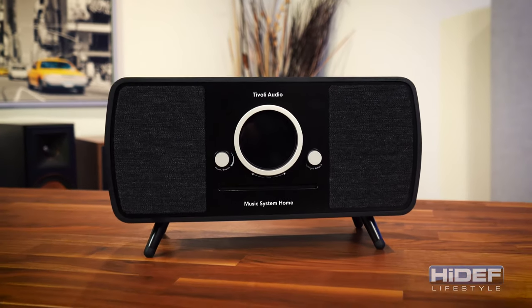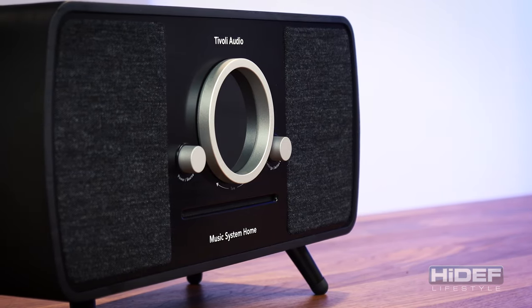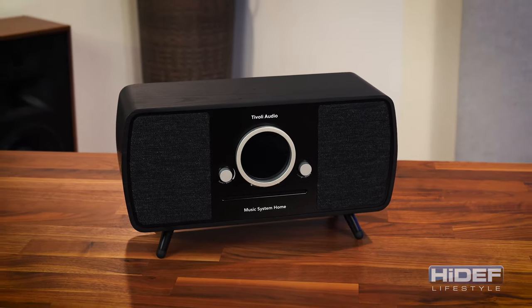Still not hearing the song you're looking for? Just ask Alexa. Amazon Alexa has been built directly into the music system home. You can ask her to play music, check weather, and even control smart home devices.